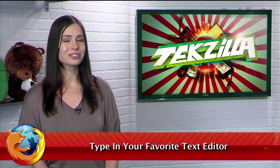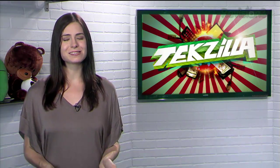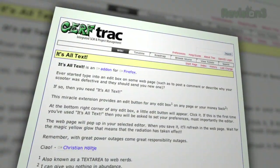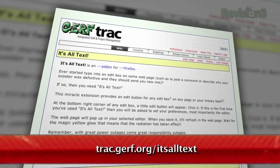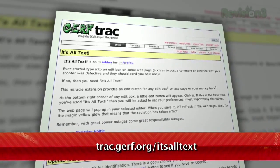Welcome to Tekzilla Daily, I'm Veronica Belmont. Text fields in Firefox aren't always the best or most comfortable place to type, but in most cases you don't have a choice. Here to bring that choice back is Firefox add-on It's All Text, available at track.girf.org slash itsalltext.